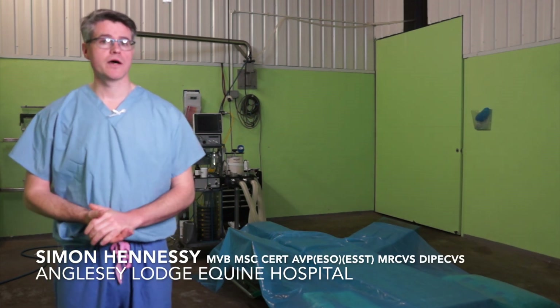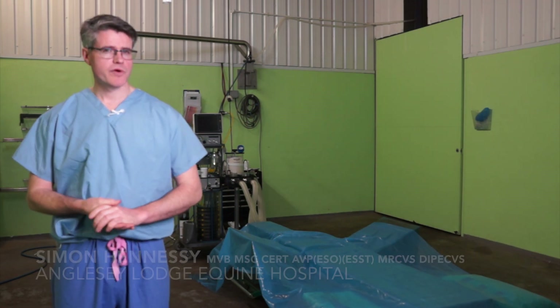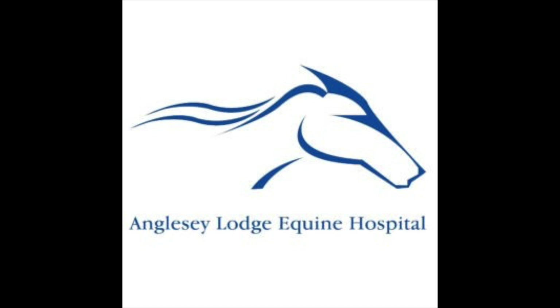Hello everybody and welcome to this week's video on laryngeal hemiplegia or paralysis of the throat. My name is Simon Hennessy here at Angus De La Jekwine Hospital.